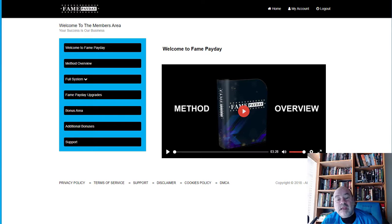Fame Payday is a video training and software product with a bonus area, focused on how to make money from YouTube without creating your own videos and without appearing on camera. YouTube is a massive resource, and what this does is create a playlist of viral videos in different niches. For example, if you're in the fitness niche, you can compile the top viewed fitness videos into one playlist on your channel.